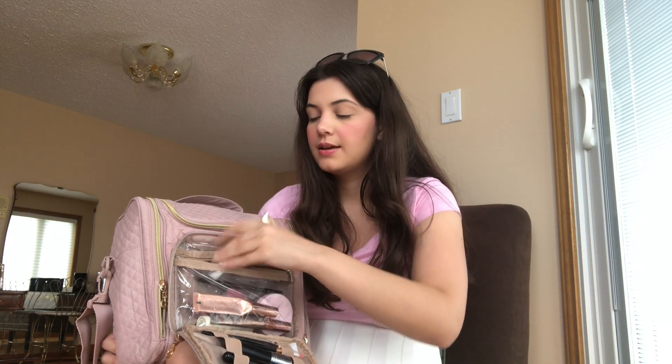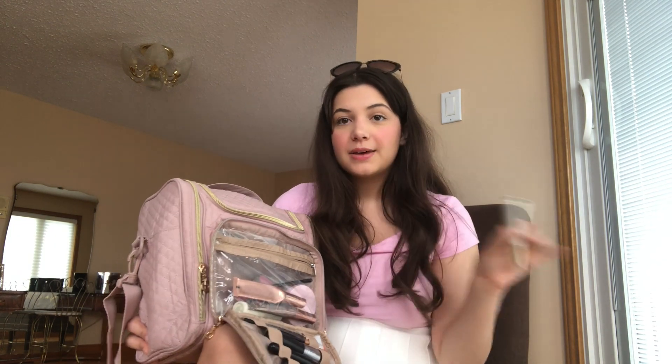I have my Dior concealer — I absolutely love this, it's their Backstage concealer. I have the Dior Lip Glow lip balm that I wear every single day. I have my L'Oreal brown mascara, the Lash Magnifying Mascara — it's a drugstore find and I love it. I've tried really expensive mascaras but they always smudge on me, and this one doesn't. I love that it's a brown color — it's very natural looking.